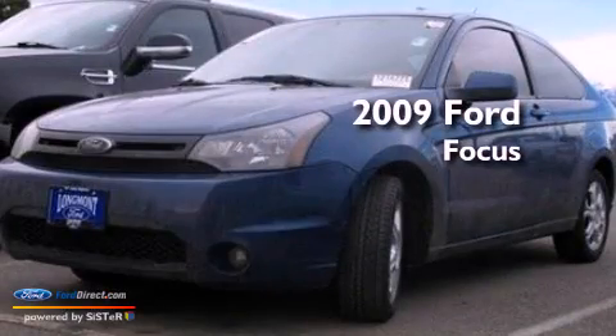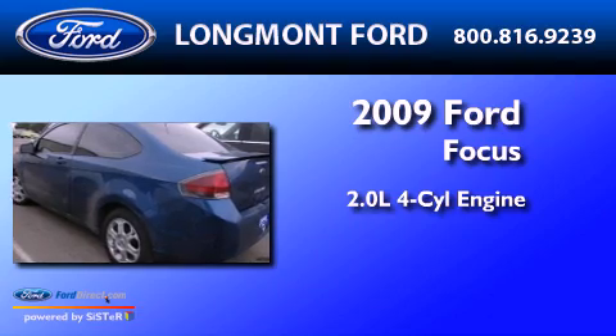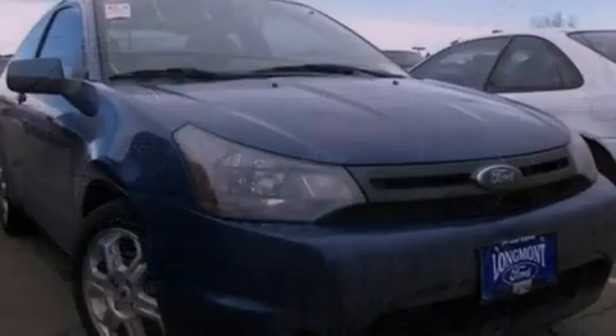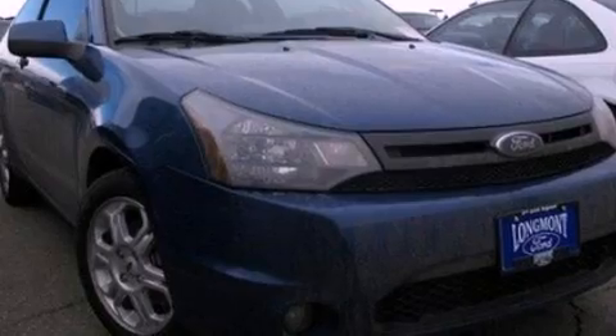This is a 2009 Ford Focus. It features a 2.0-liter four-cylinder engine and a manual transmission. Its top features include a multi-link rear suspension, a low-tire pressure indicator, aluminum wheels, and satellite radio.